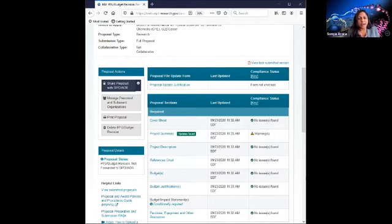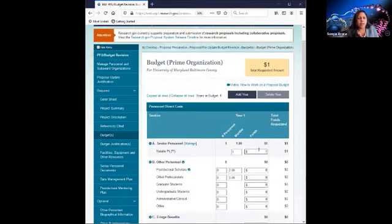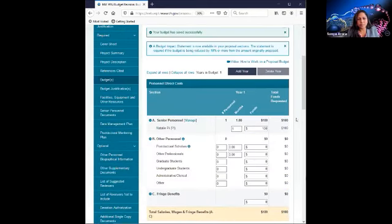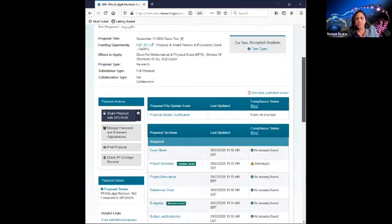Going back to the main proposal page, you can see that the updates have been saved with an indicator, and it tells you the last updated time. For a budget revision, let's go ahead and update our budget. If your budget has decreased by 10% or more, you must submit a budget impact statement. The requirement is not enforced by our system, but it will be required in order for NSF to issue an award. Once you've done your revisions, you must reshare proposal access to your SPO/AOR — it doesn't carry over from the original submission.